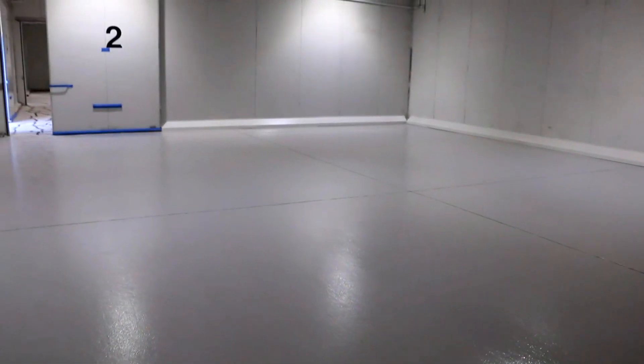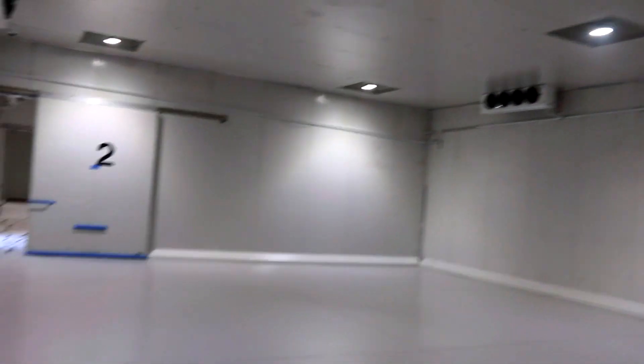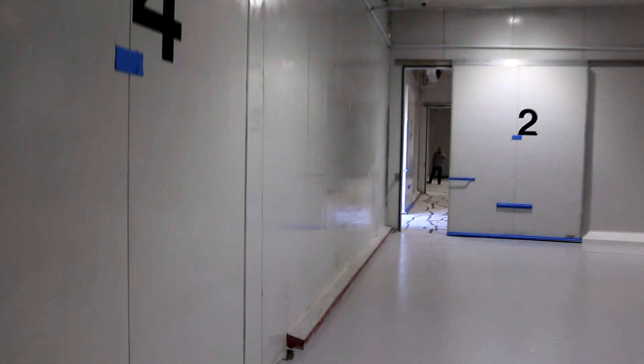This is a new floor — floor completed. Some coving going in on the sides, so we are progressing. And in the next room, we can see more.